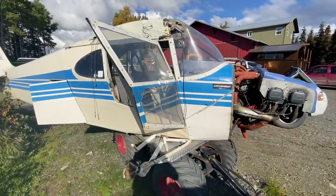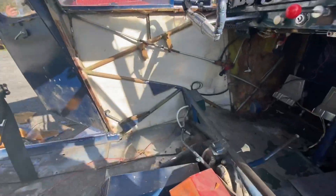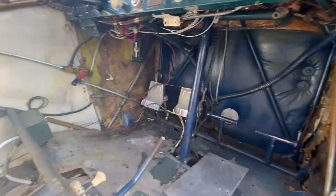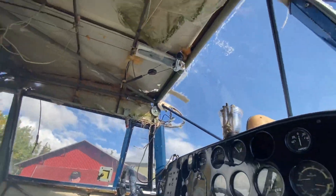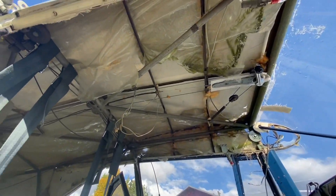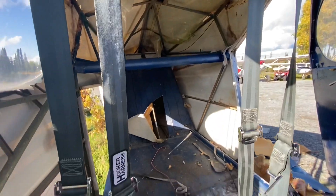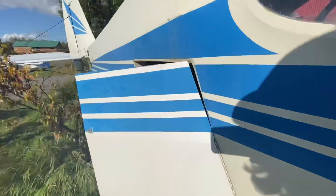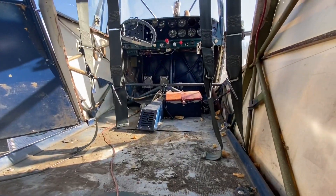All right, we're done today. Interior is torn out. All insulation and stuff, for the most part, is all gone. Not going to mess with the panel today. Headliner, for the most part, is all out. All of the interior is out. Next, we'll get this thing in the hangar and start again.